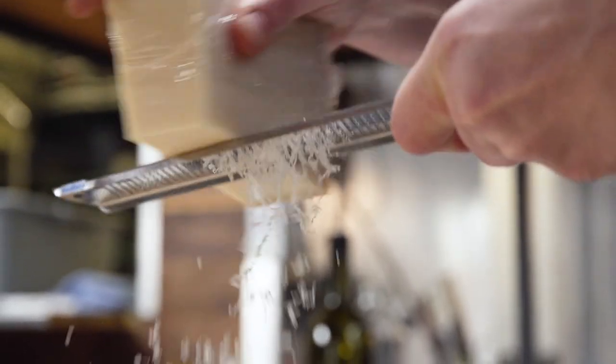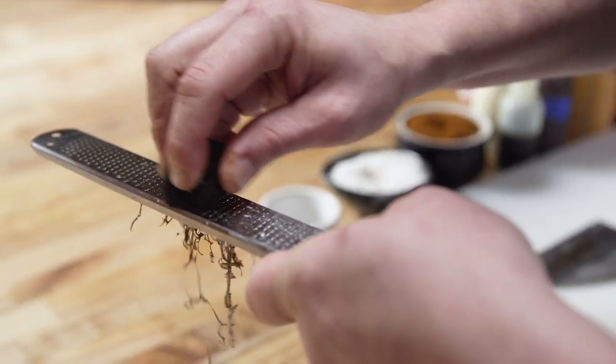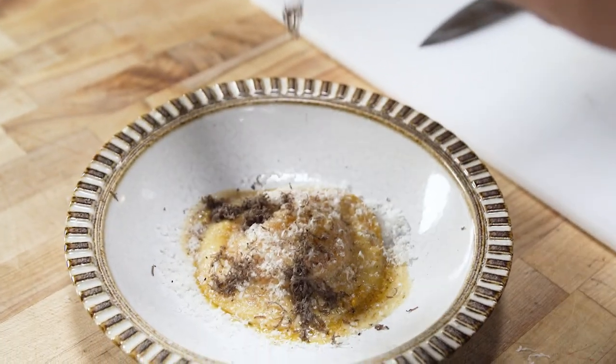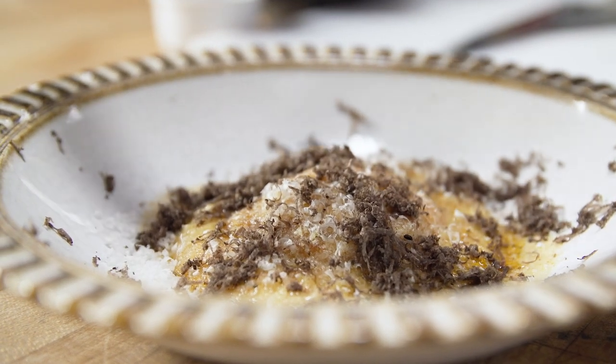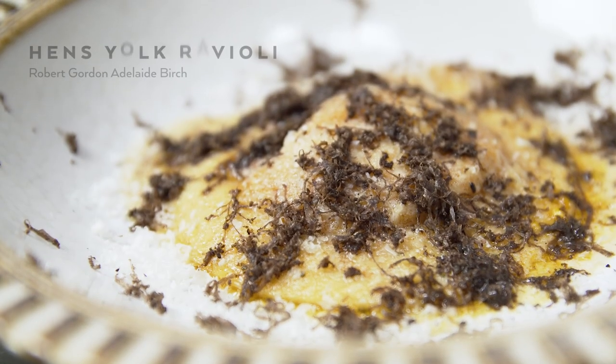I just cover it in parmesan and truffle and out it goes. A lot of times I make dishes with lots of elements and lots of pretty things, but it's also nice to take a dish that has just two things on it and have it be completely delightful. This is a situation where a really small amount goes a really long way.